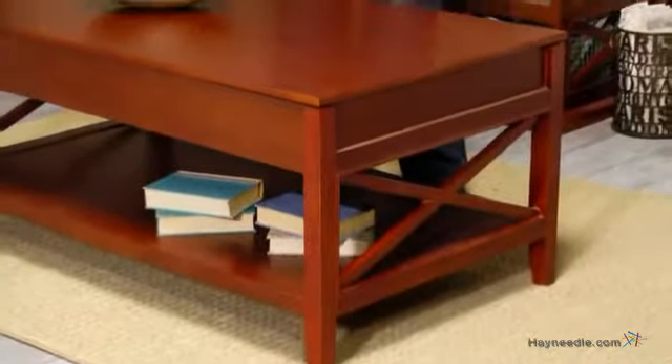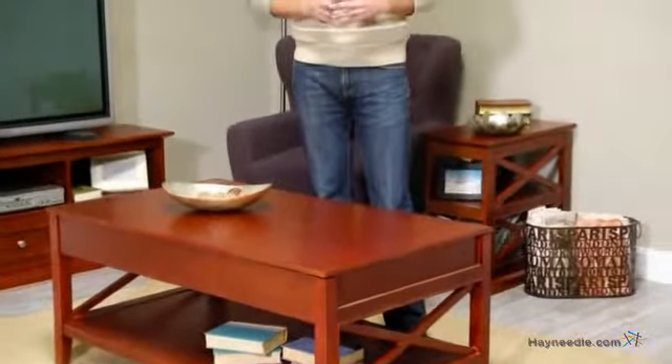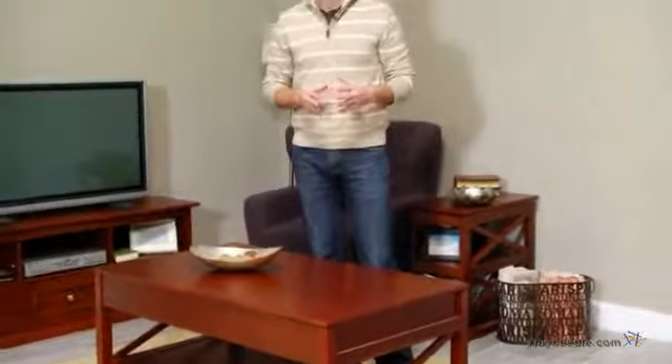And the large lower shelf is ideal for bulkier items such as blankets, pillows, decorative items, or baskets for even more storage. Thanks for taking the time to learn more about the Bellum Living Hampton lift-top coffee table.